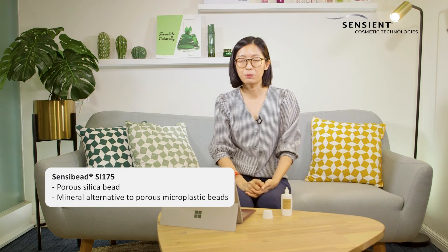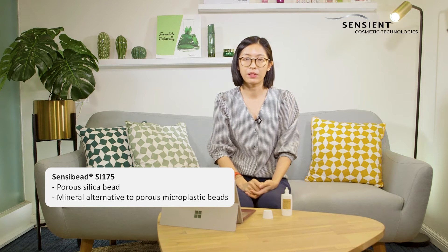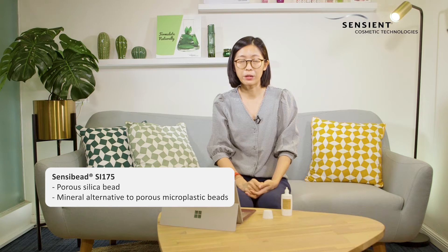The after feel of this formulation is soft and powdery, and this is thanks to SensiBeat SI175, a porous silica bead. This silica bead is a perfect replacement for porous microplastic beads.